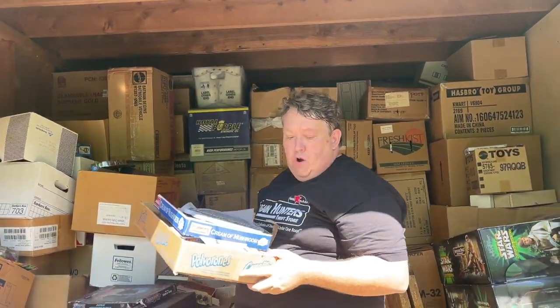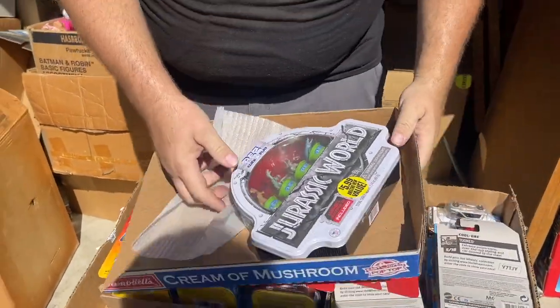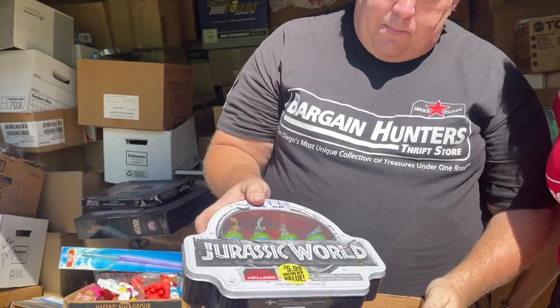What I learned throughout time: the figures that nobody wants — buy them. And then a few years later, they just go crazy in price. Oh, look at that — Jurassic Park PEZ. Remember this deal?